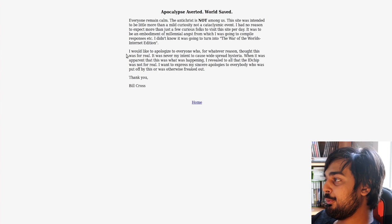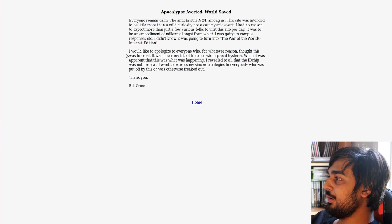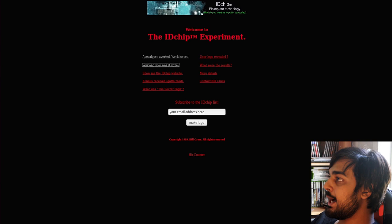He says: 'I would like to apologize to everyone who, for whatever reason, thought this was real. It was never my intent to cause widespread hysteria. When it was apparent that this was what was happening, I revealed to all that the ID chip was not for real.' Man, you should have kept it going, Bill Cross — you could have fooled more and more people. Who's going to actually believe this shit was real?